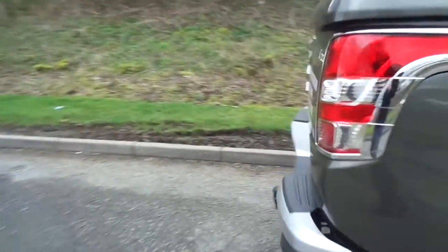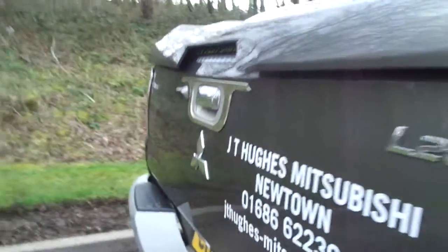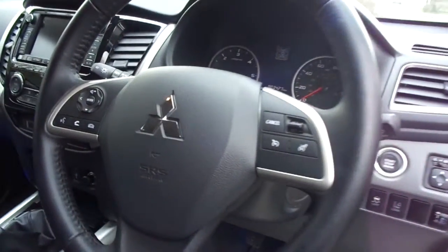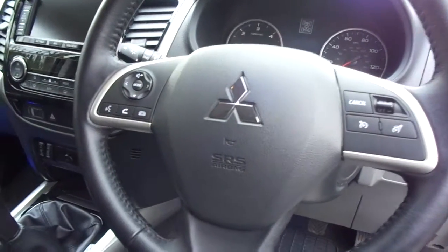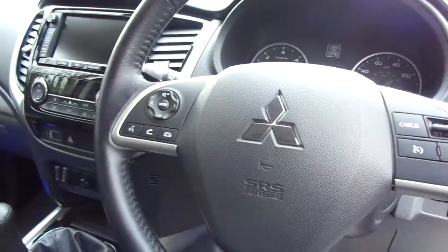With the reversing camera fitted to the back, we have ease of access for reversing and hitching up to trailers, giving you a bit more freedom to drive the vehicle. As we get into the driver's side, we see all-round electric windows, a power start button, cruise control on the right, and entertainment and Bluetooth controls on the left. Auto lights and wipers give you ease of driving.